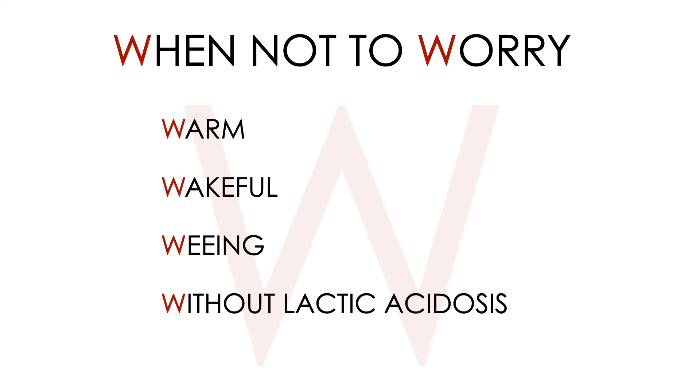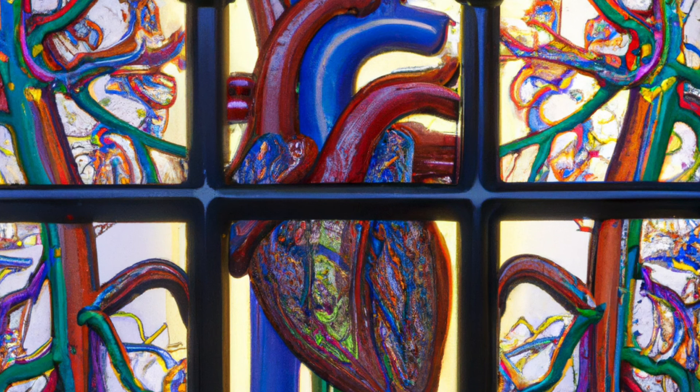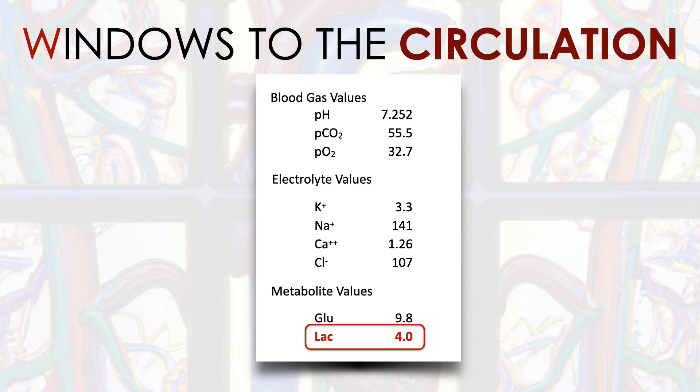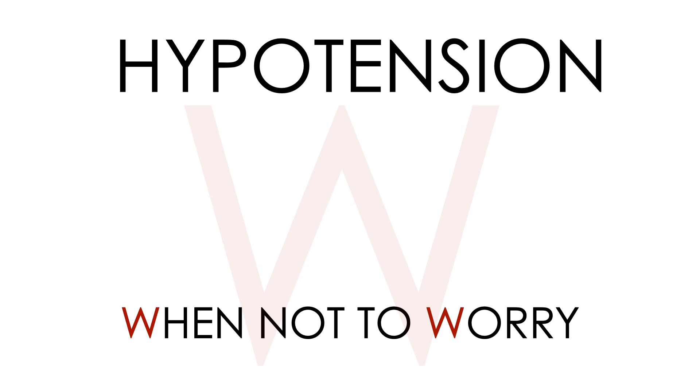So in summary, if you're asked to review a well-looking patient with a low blood pressure that may or may not be normal for that patient, think about looking through the windows to the circulation. The three clinical windows are skin perfusion, mental status, and urine output. If you're still not sure or need further reassurance, it's best to measure a lactate to look for occult organ hypoperfusion. And if the patient has the four W's — warm, wakeful, weeing, and a normal Wactate — then there's no need to worry about the hypotension.